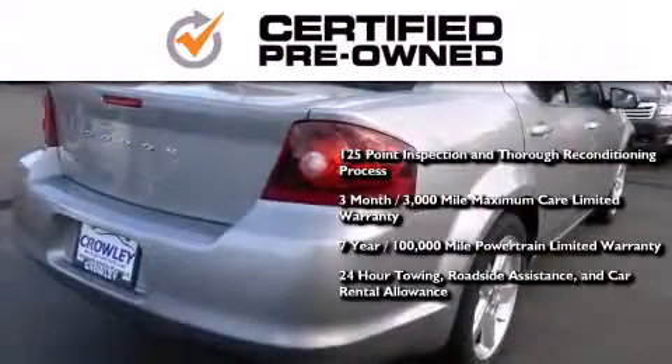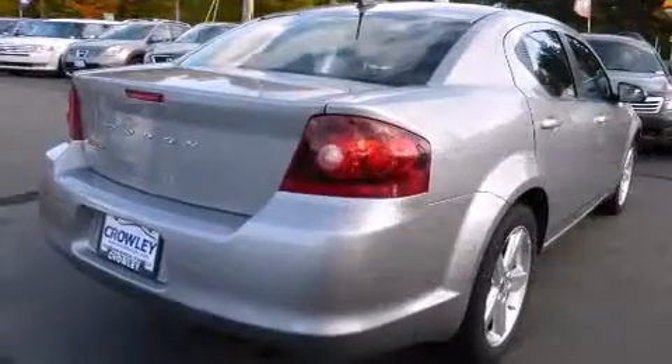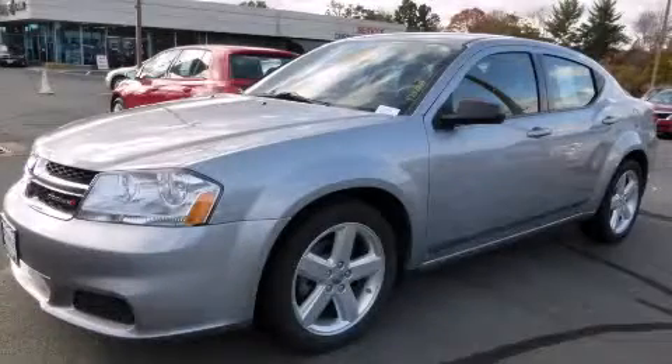24-hour towing, roadside assistance, and car rental allowance. Stop by today and test drive this automobile for yourself.